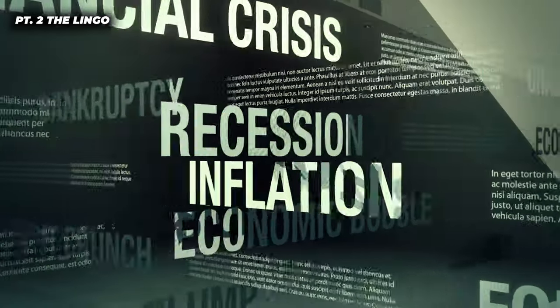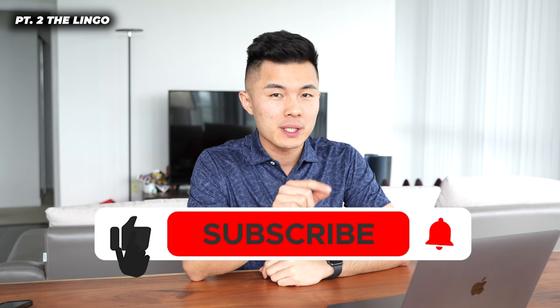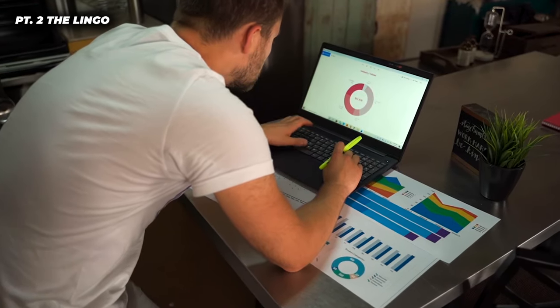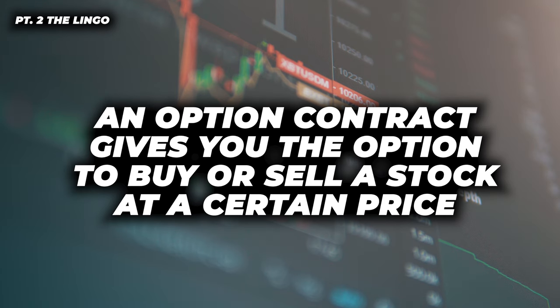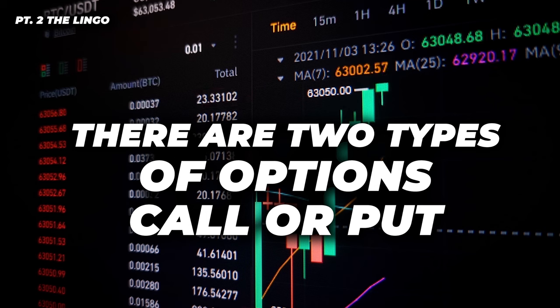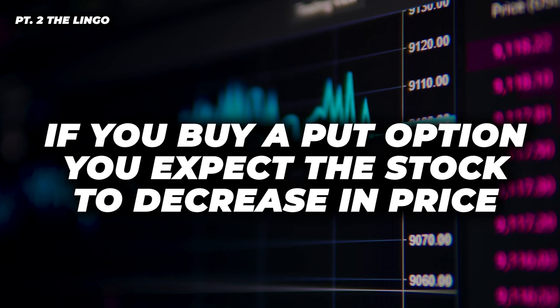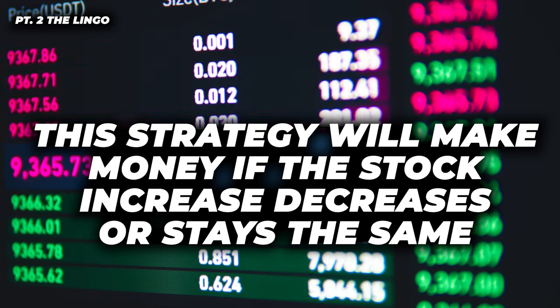Now we're going to get into part two: the lingos you need to know. Selling put options is a lot easier than you might think — this is one of the few strategies where you can be wrong about the market direction but still make money. An option contract gives you the option to buy or sell a stock at a certain price on or before a specific day. There are two types of options: call and put. If you buy a call option, you're expecting the underlying stock to increase in price. If you buy a put option, you're expecting it to decrease. But with this strategy, you're not buying options — you are selling them. You will make money whether the stock increases, decreases, or stays the same in price.